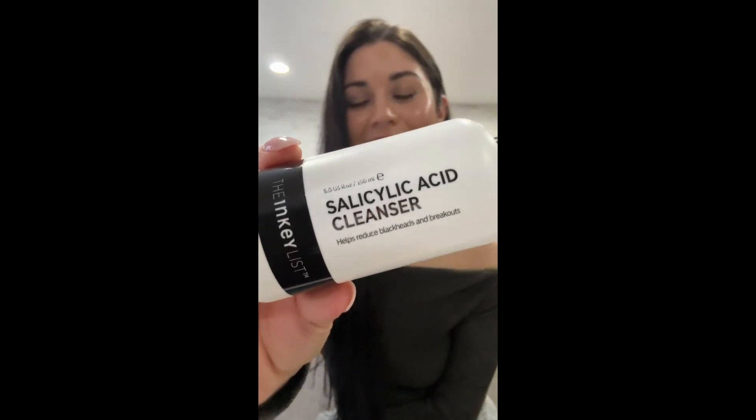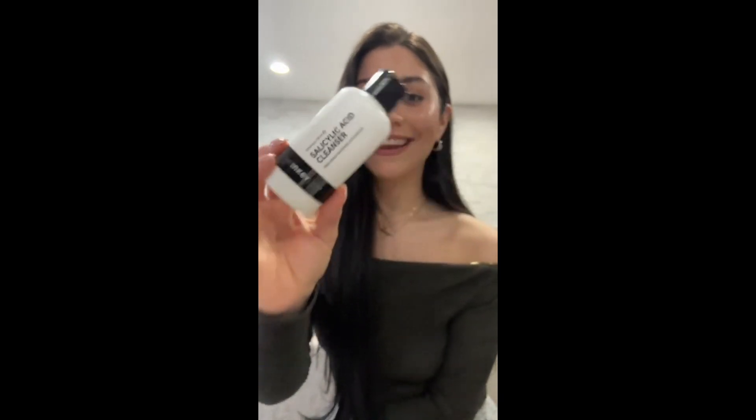First up is this bad boy — I love this stuff. This is the salicylic acid cleanser from the Inky List, and I love this. This is my third or maybe even fourth bottle. I recommend it all the time to people that have blackheads, oily combination skin like me. I'm more prone to larger pores, which means blackheads, and this does an excellent job of combating that. It's very lightweight, lathers extremely well. You can even put this on your chest or back anywhere you have a breakout or blackhead issue. You can't beat the price point — I think it's maybe 14 or 15 dollars.